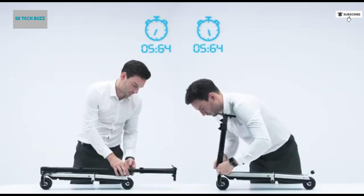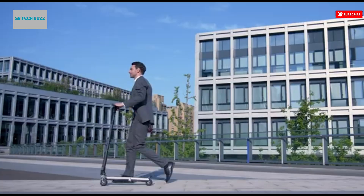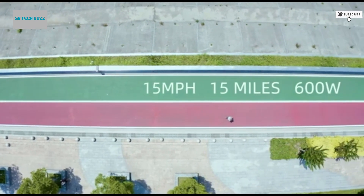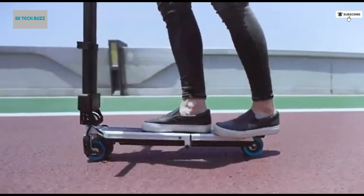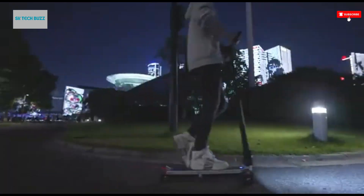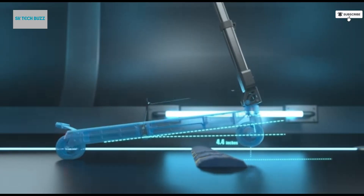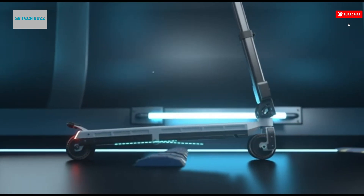Whether you're commuting to work, heading to class, or just out for a ride to unwind, this scooter redefines urban mobility. At the heart of the Blizzwheel is a powerful 500-watt motor combined with cutting-edge battery technology, giving you smooth acceleration, reliable power, and energy-efficient performance. Its eco-friendly electric system means you're not only saving time and money — you're also contributing to a greener planet. The scooter is lightweight, foldable, and highly portable, making it perfect for commuters who need to hop on public transport or store it easily in tight spaces.